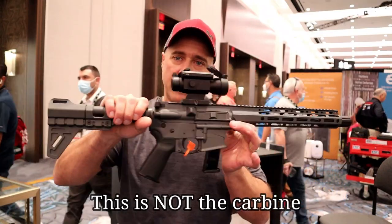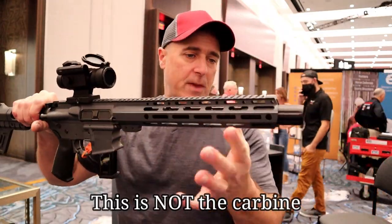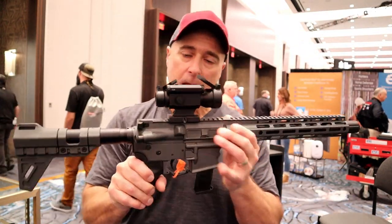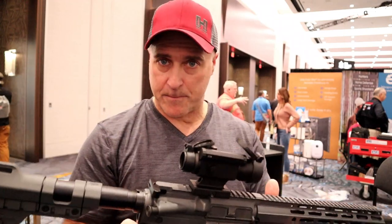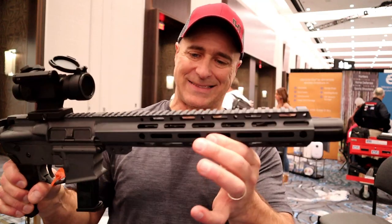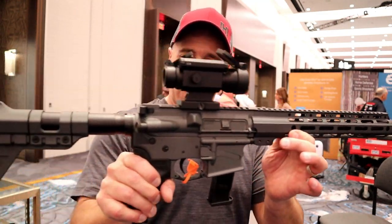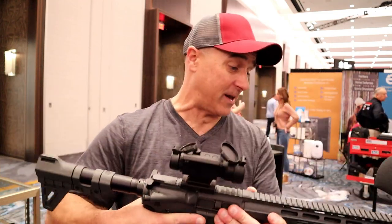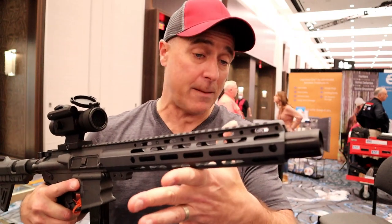That pistol will be available in a variety of different barrel lengths — I believe it's four, six, eight, and ten-inch AR-9 pistols. But they also have the carbine: same setup, 16-inch barrel, and TPR-9 mags. It will be the same MSRP, $599. The civilians will get it in all black — this is a deep gray Cerakote — but I think it's a steal for $600 to get an AR-9 pistol.